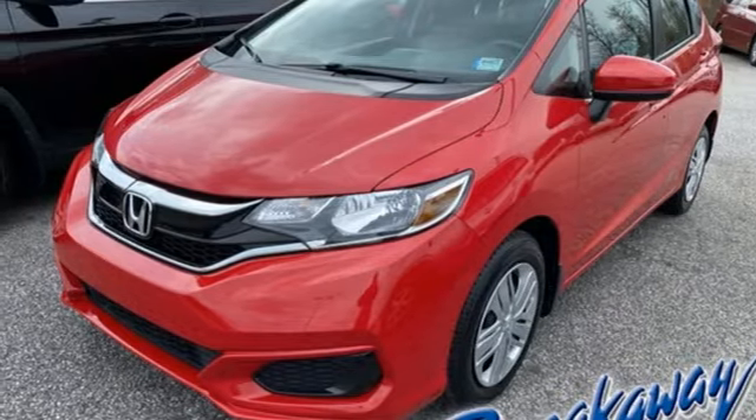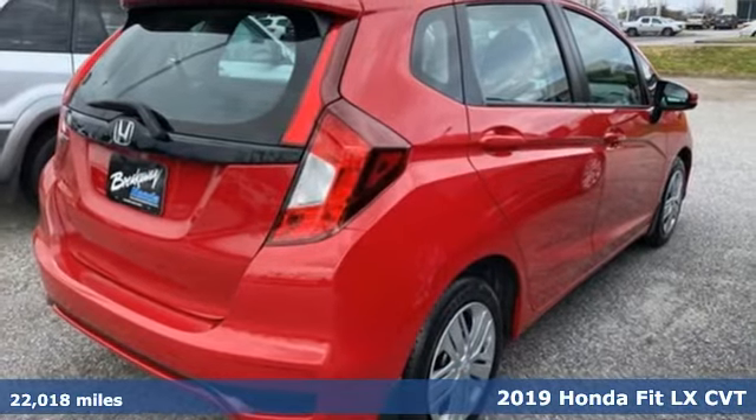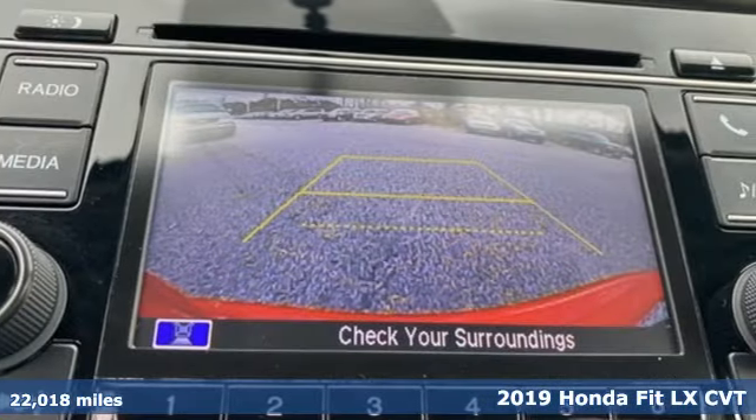Here's a 2019 Honda Fit. Tremendous cargo space, itty bitty footprint. And with features like these, every drive is a pleasure.